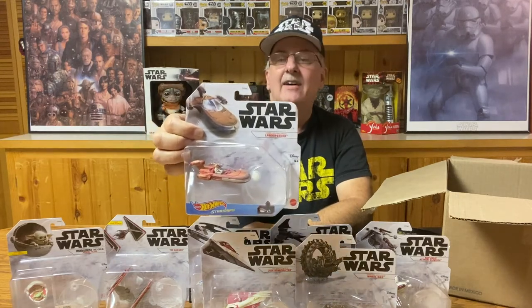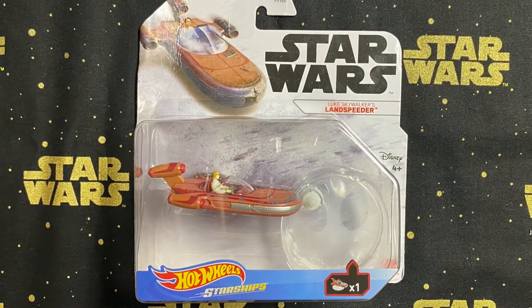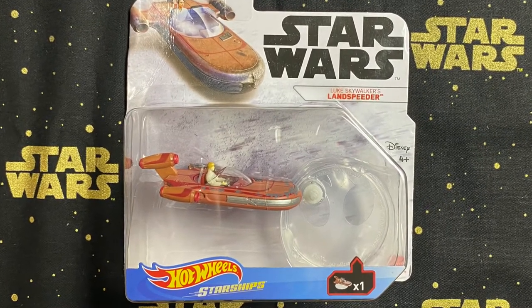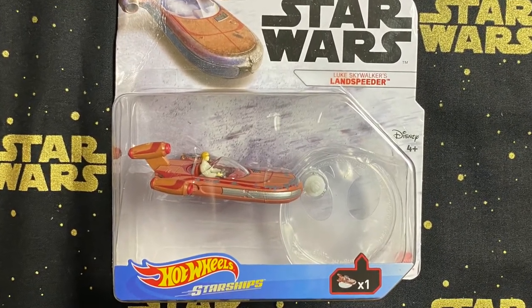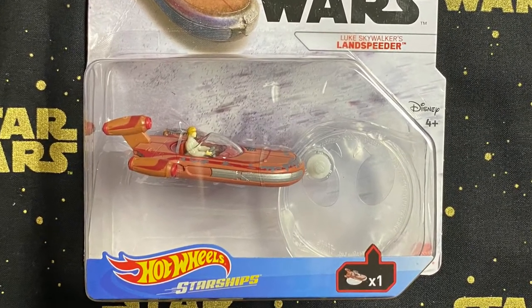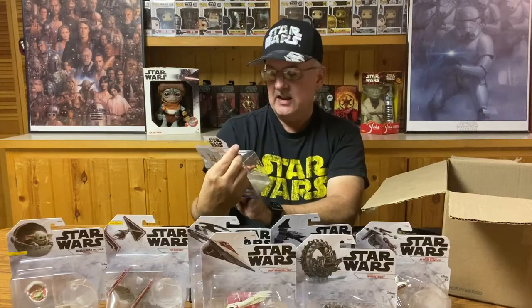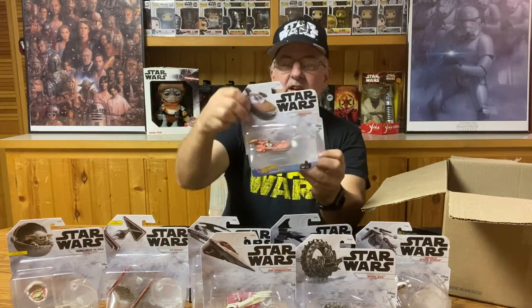If you're going to have a Hot Wheels vehicle based on the original trilogy, you've got to have Luke Skywalker's Land Speeder. Other than General Grievous', this is really the first one that actually has a character in the vehicle — well, Grogu too is in the hover pram one. But there again, nicely done with very nice detail for such a small little ship.